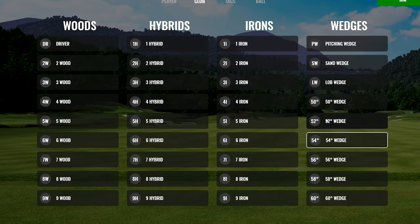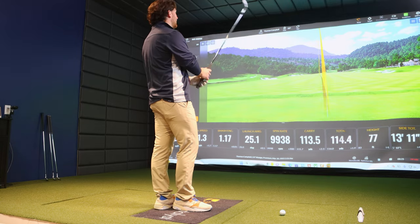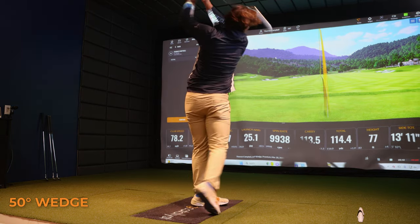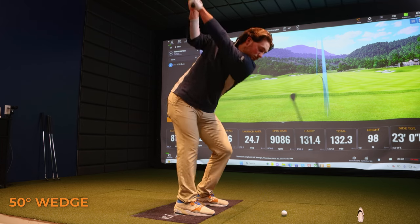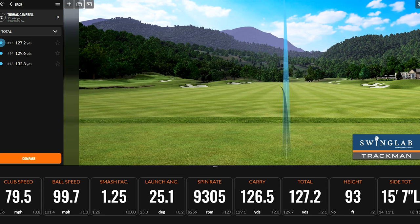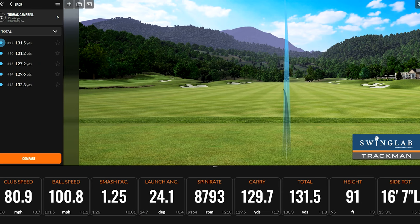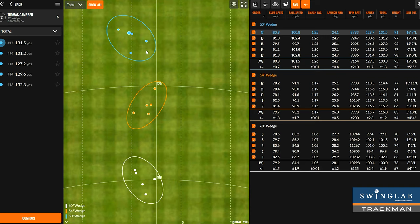Now let's move on to the 50 degree wedge — is it standard loft at 50, not bent strong or weak? Yes, standard everything. Once again we can see these circles are quite far apart from each other, which is good, and they're on about 15-yard increments — just like you said: 100, 115, basically 130. You know your numbers really well, which is great considering you haven't played much golf over the wintertime. It means you've obviously put in the hard work and your wedge gapping is really good.